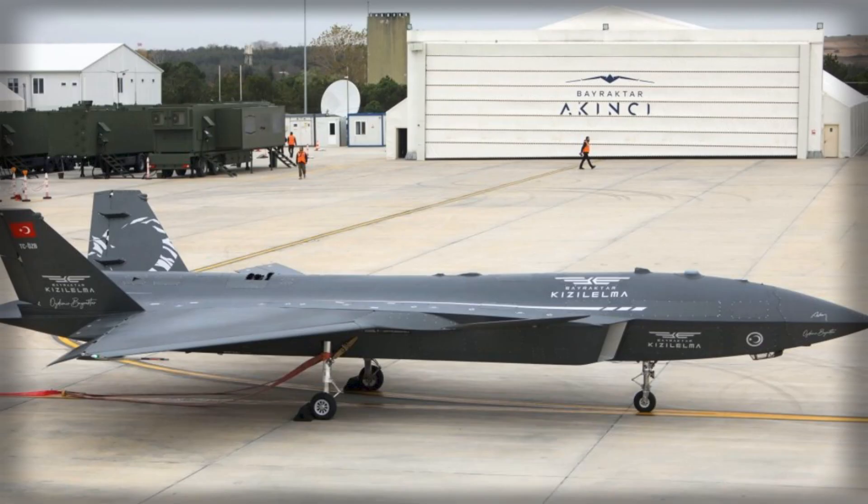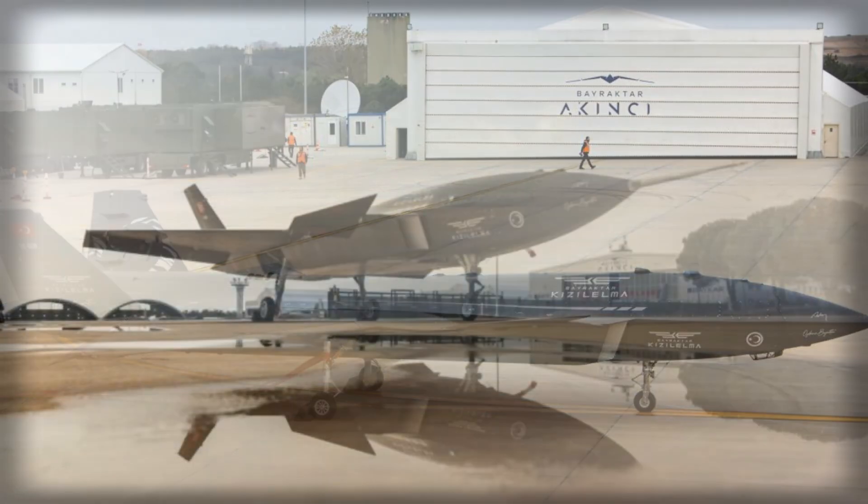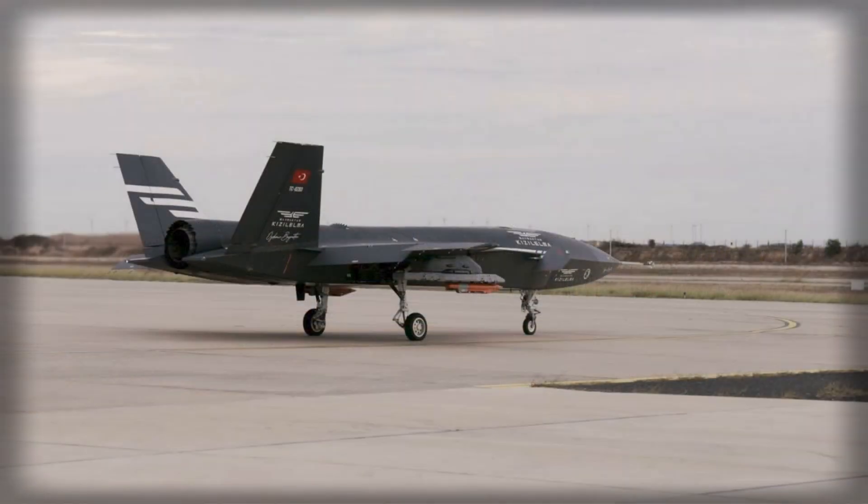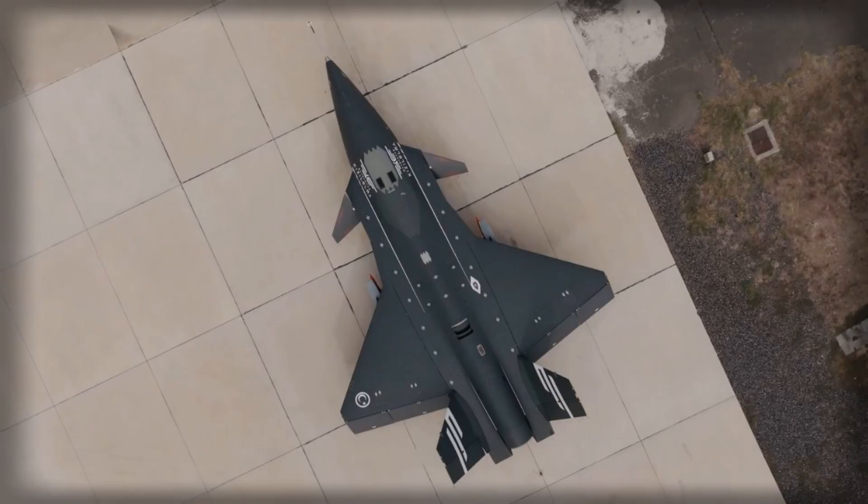Subsequent flights focused on mid-subsonic speeds of around Mach 0.6, enabling the team to evaluate the drone's handling and performance across a range of flight profiles. The AI-322F engine represents a significant step forward in propulsion capability, promising not only higher top speeds but also more agile maneuvering and improved climb performance, which are critical for both survivability and mission flexibility.